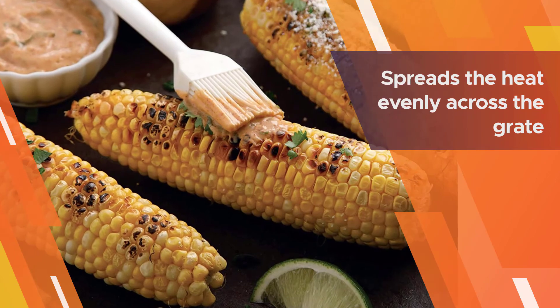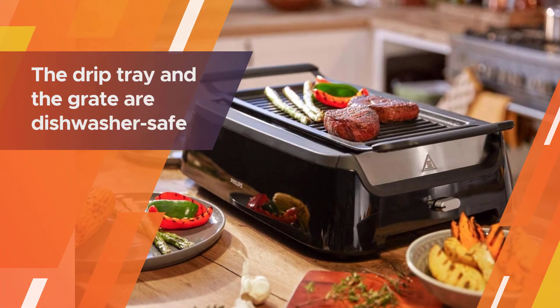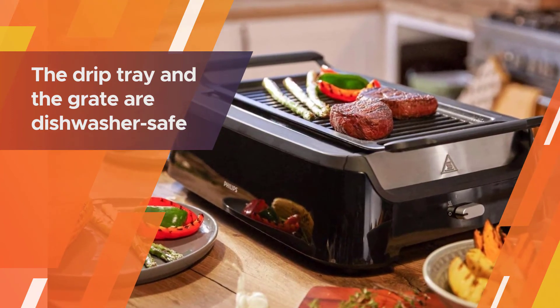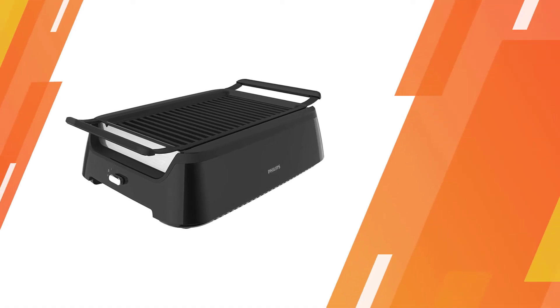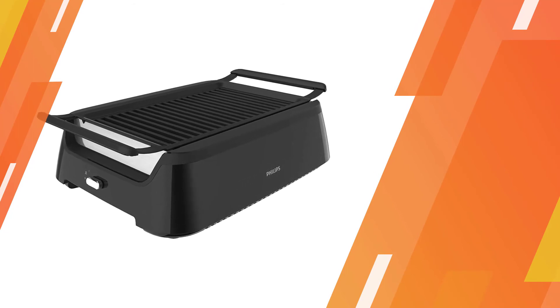The 1660-watt grill can preheat in about five minutes without the need for oil or butter, and it spreads heat evenly across the grate so it shouldn't have any irregular hot or cold spots. The drip tray and the grate are dishwasher safe.